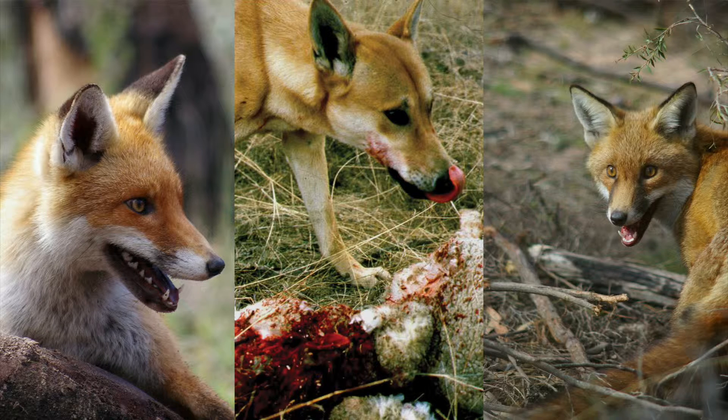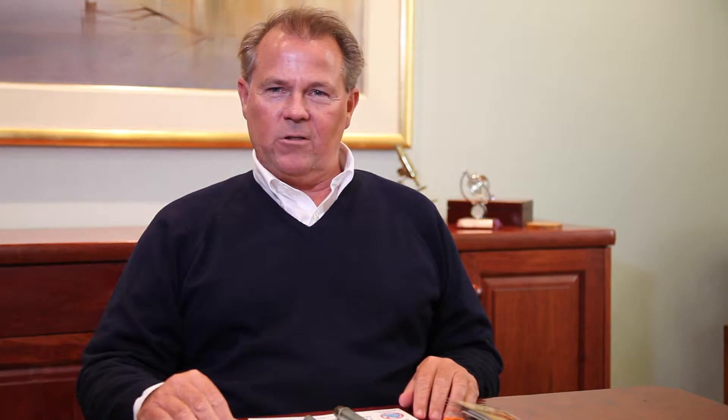In Australia, the Cane and Pest Dejectors have been used successfully for several years by the National Parks and Wildlife Service in New South Wales and the ACT, and Foxtrap groups. We now have national registration of the Cane and Pest Dejector capsules which will hold the 1080 — 3mg for foxes and 6mg for dogs, as per our bait formulations.